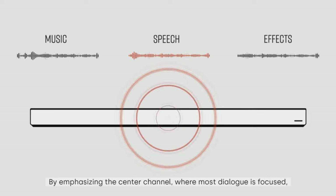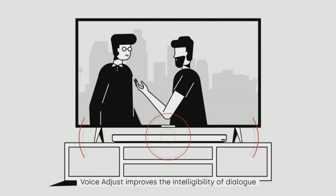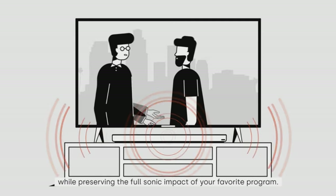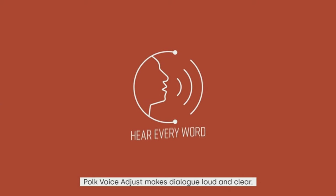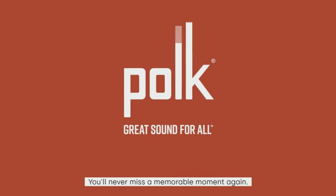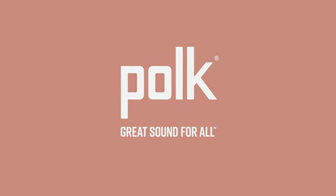Setting up this soundbar is a breeze. With the included subwoofer, HDMI, and optical cables, you can connect your TV to the soundbar and start listening in minutes. The Polk Audio Cygna S2 offers excellent sound and value comparable to mid- to high-range soundbars on the market, transforming your living room into a personal cinema.